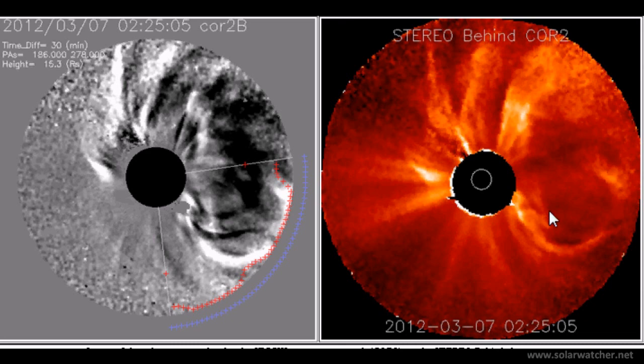This is a powerful coronal mass ejection and we can see on this image a significant mass is definitely headed our way, so we should see significant impact on the Earth's magnetic field as we feel the full brunt of this coronal mass ejection sometime on March 9th.